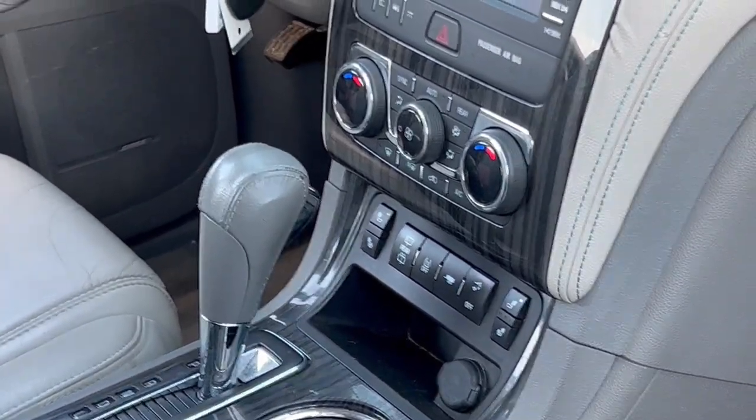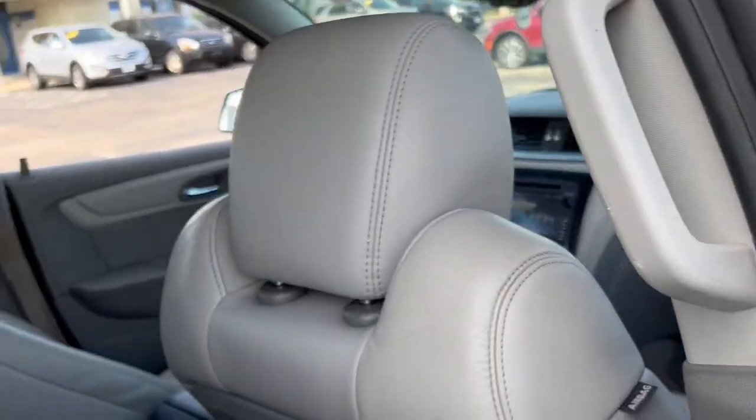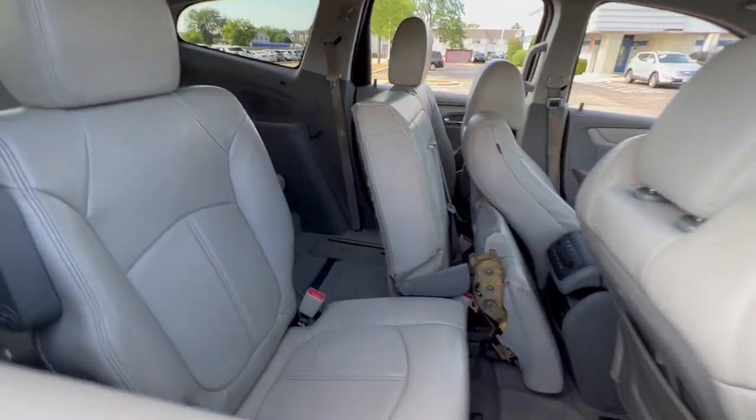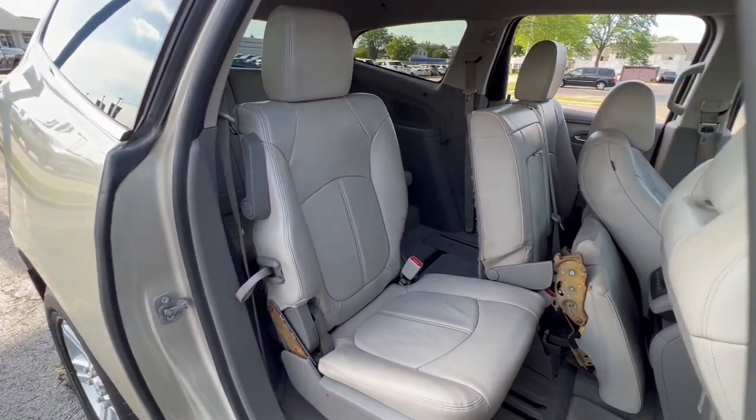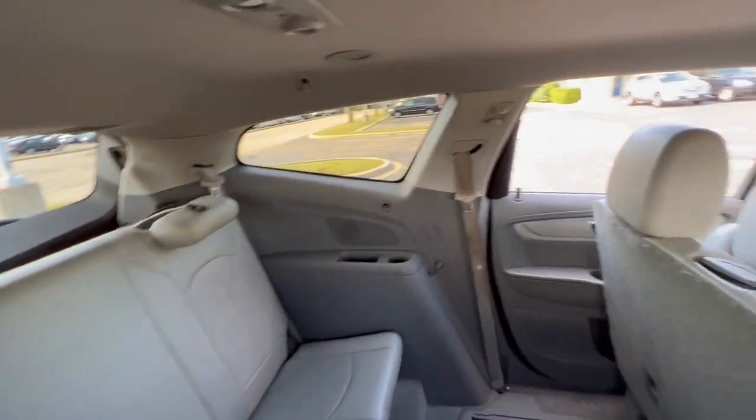These are just some of the great options this vehicle comes with: keyless entry, heated driver's seat, fog lamps, power passenger seat, power liftgate, dual-zone AC, aluminum wheels, trailer hitch, heated front seat, and third-row seat.